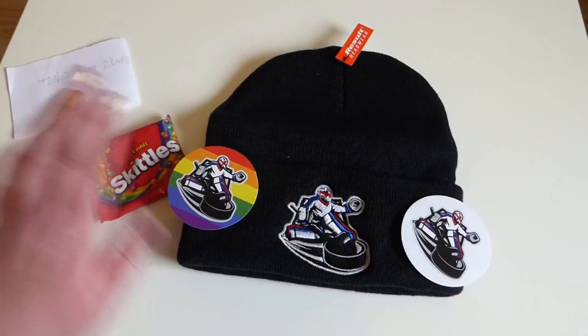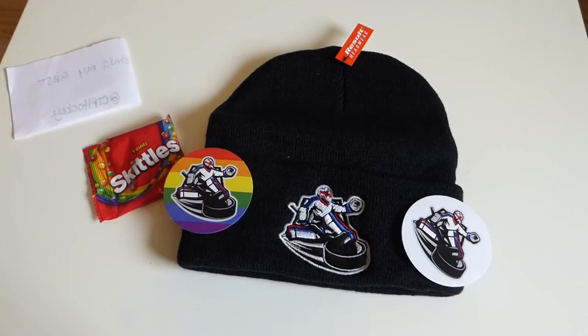And yeah, there we go — Skittles stickers and a beanie! Thanks a lot for watching. Please subscribe, go over to Hazel's Twitter and website, and have your say in the Netminder of the Week while there's still some hockey to be played this season. I will see you all very soon, bye bye!